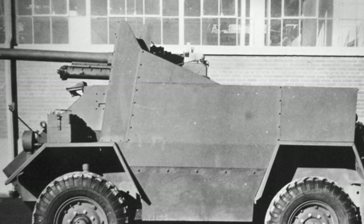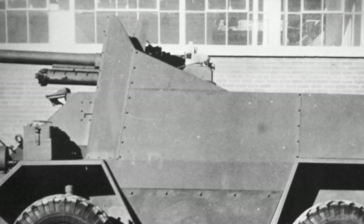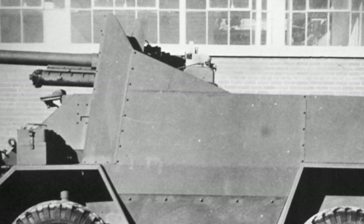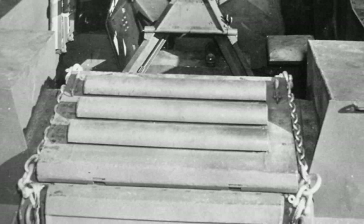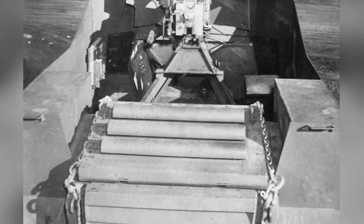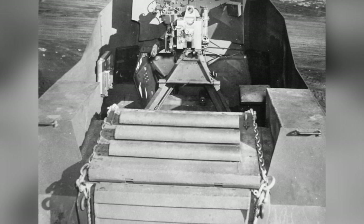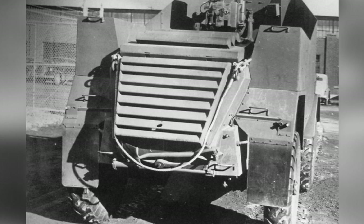According to the Canadian military's plan, they hoped that the tank destroyer would have a low profile. However, the Fox tank destroyer was as high as 2.5 meters, with a width of just over 2 meters. This not only made it top-heavy, but also increased the projected area beyond what the military had anticipated. In the spring of 1943, Canada terminated the related modification work and seemed to have dismantled the prototype by May of the same year.